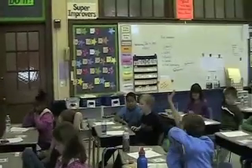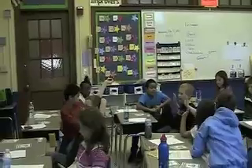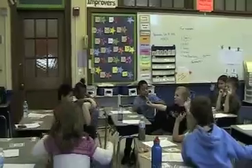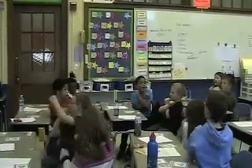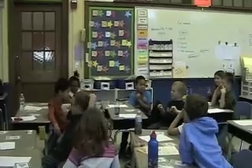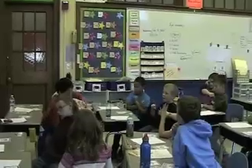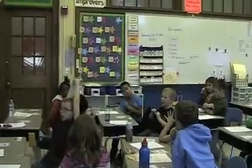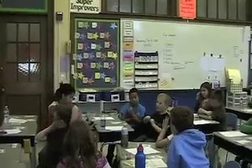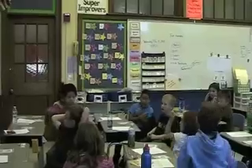Luke. Class, class. Yes, yes. Mirrors and words. Two times seven. How does it look as repeated addition? Seven plus seven equals fourteen. Excellent job!